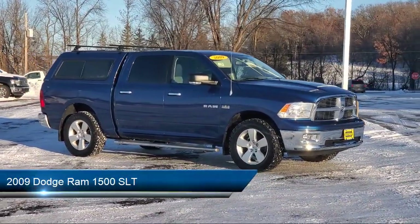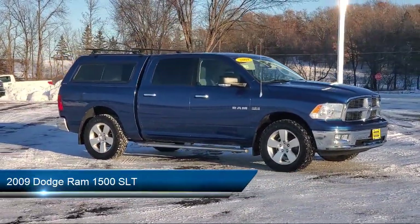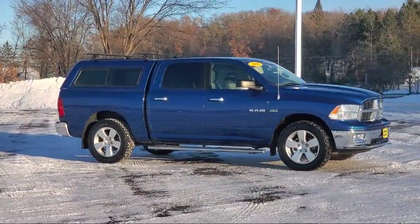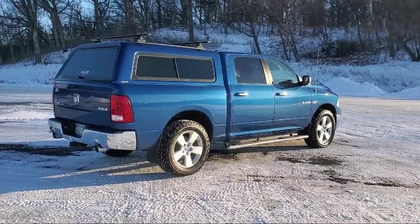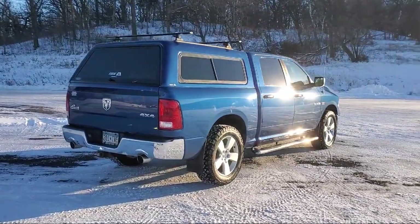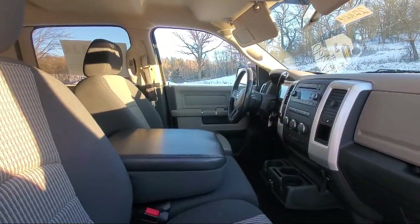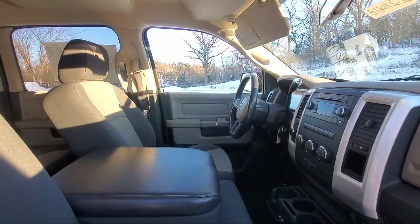It comes equipped with keyless entry, air conditioning, traction control, CD player, cruise control, power windows, heated side mirrors, power door locks, cloth seating, tilt steering wheel, and has less than 85,000 miles on the odometer.